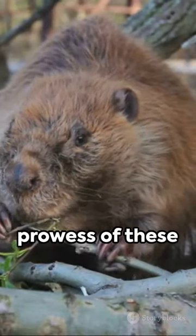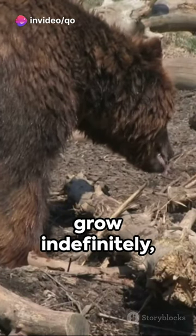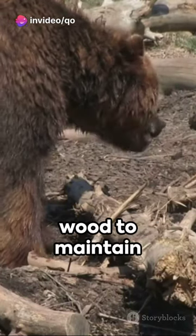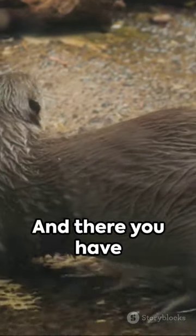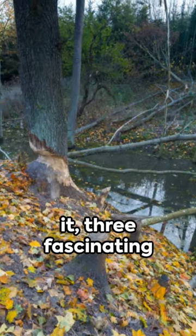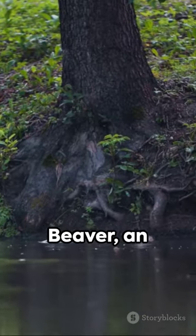Lastly, the dental prowess of these creatures is noteworthy. With incisors that grow indefinitely, beavers are constantly gnawing on wood to maintain optimal tooth length, and this aids in their construction ventures. And there you have it — three fascinating facts about the truly remarkable American beaver, an industrious creature shaping its ecosystem.